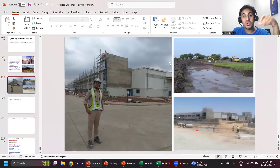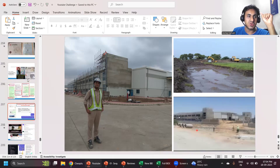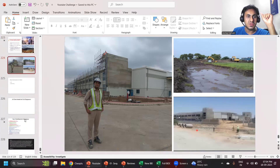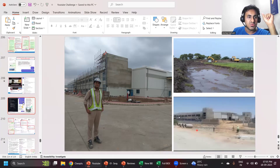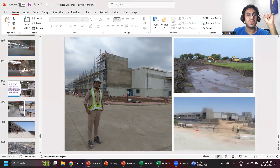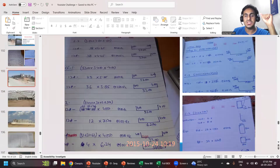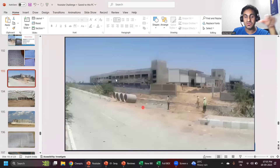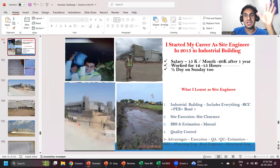For somebody who wants to know what all work I did on the construction site, put it in the comment box. I'll explain how my journey as a site engineer started — I already have a slide ready for that. I'll explain what kind of projects I handled, what all things I did and learned on the site. If you're really interested, just put it in the comment box saying 'we want your live site engineer journey.'